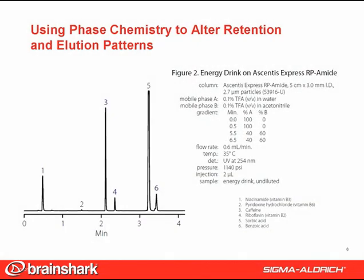This figure shows the results on the Ascentus Express RP-AMID column. Although technically operating by a reverse phase mechanism and operating in the same types of mobile phases, the AMID functional groups confer different selectivity than alkyl-only phases, like C8 or C18. The selectivity differences are most noticeable with polar compounds, like those in this application.